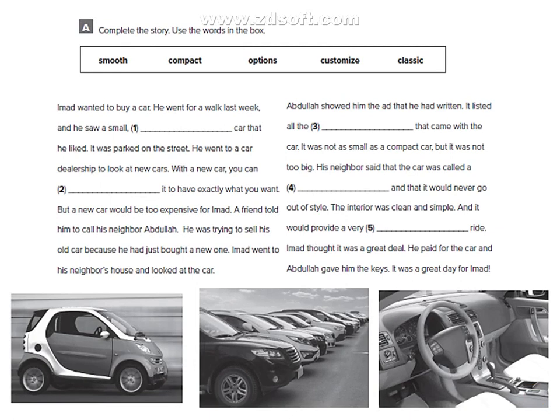Now let's turn to your workbook, unit 4, page 37. Complete the story using the words in the box. Here we have some words: smooth — smooth means soft, and the expression 'smooth ride' means a comfortable ride. Compact — compact means compressed or small, and with cars, compact car means a small car. Options — options means choices. Customize means modify. Classic means traditional or ancient.